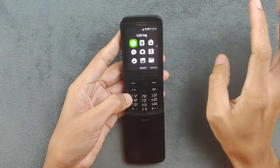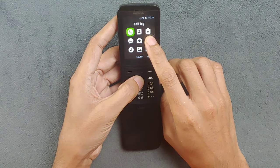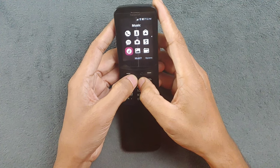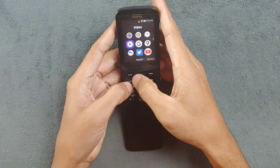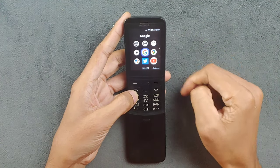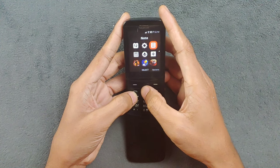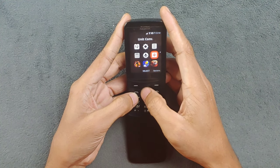Looking at the UI, there are lots of applications. We have call log, contacts, app store, messages, camera, the classic snake game, music player, photo gallery, FM radio, browser, email, clock, video player, and Google search. There's also Google Maps as a web-based application, Google Assistant, Twitter - which doesn't work anymore - and YouTube, which is also web-based.